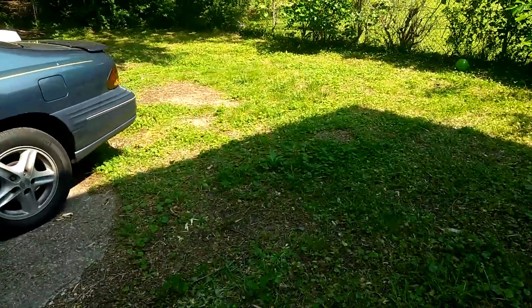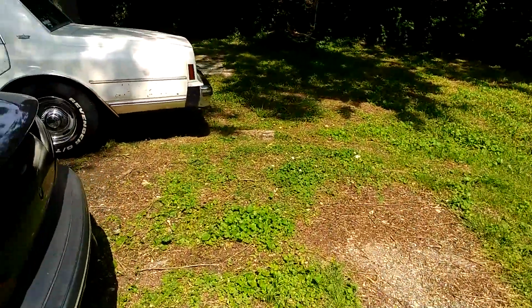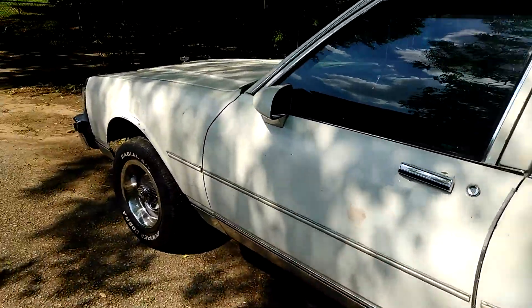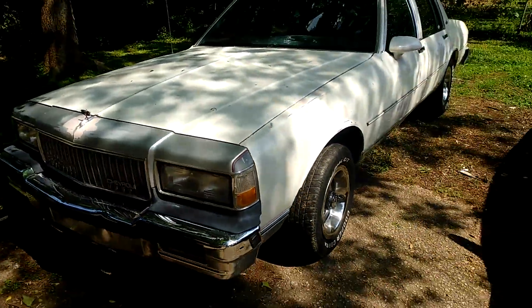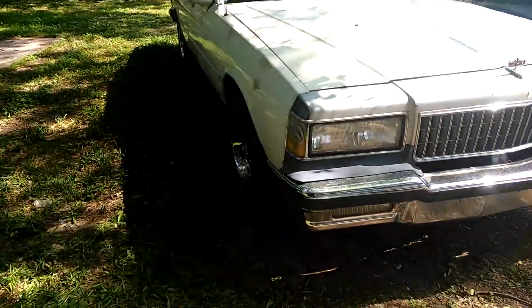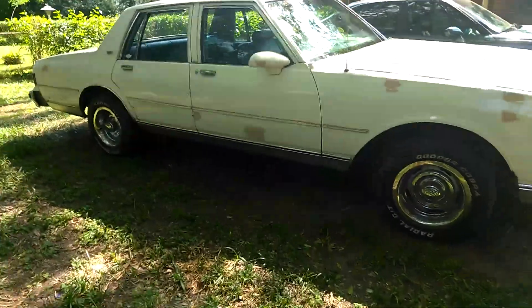All right, what's up y'all? I'm going to show off my 88 Caprice I got. Brought it last year from the auction. It was already running, but it still needed a lot of work. 88 Classic, 305. I put the rallies on it.